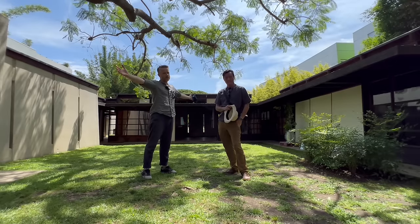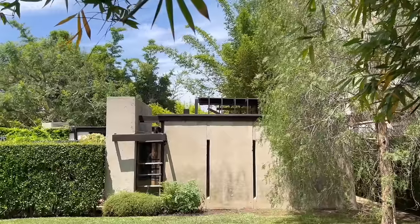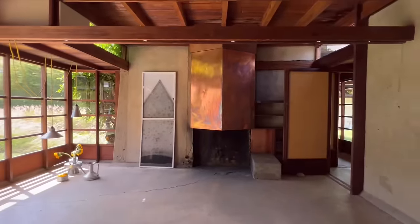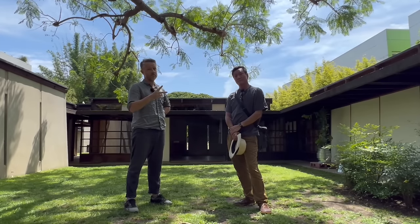Hi everybody, welcome to Arky Marathon. We're at the Schindler House in Los Angeles, also known as Kings Road Residence. Amazing study of a duplex in the 1920s. Or as I like to call it, Party House Volume Two.